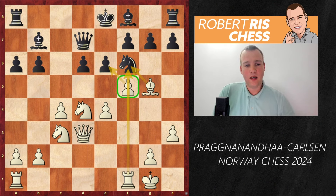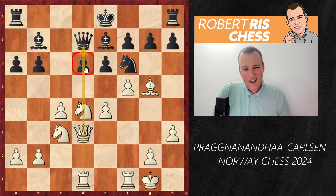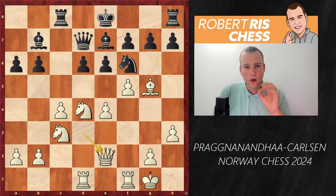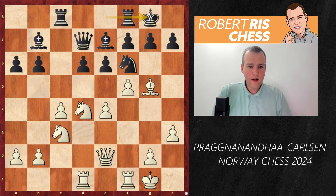If black can keep the pawns on d6 and e6 and follow up with Be7 and castling kingside, black is solid. But there's a clear drawback to black's last move, and Praggnanandhaa plays very energetically — he develops the bishop to g5, a very logical move. White is about to open up the f-file with pawn takes e6, then take on f6 as well. Black plays Be7, and now the rook from a1 is brought into play with Rad1, an excellent move putting pressure against d6 and the queen on d7.